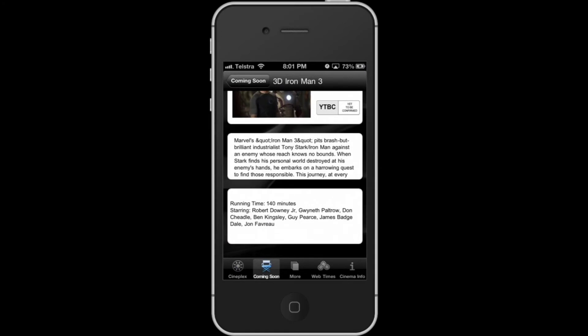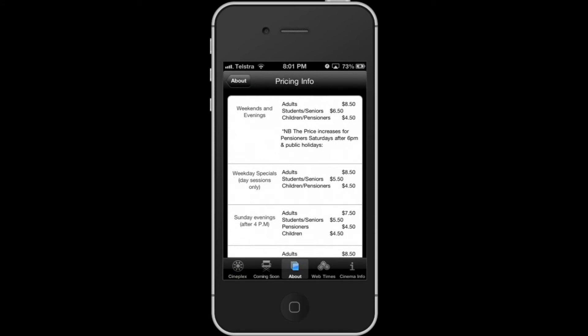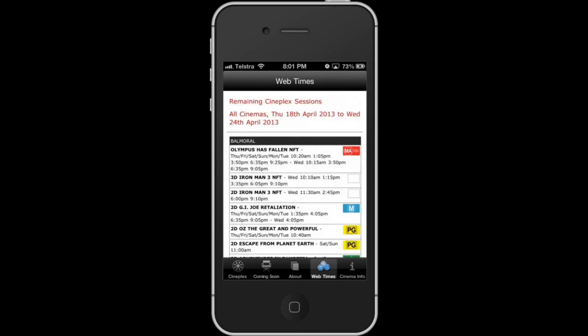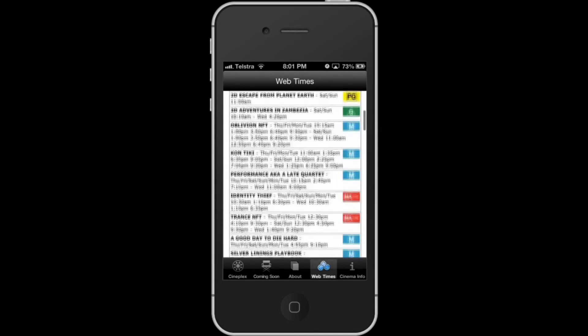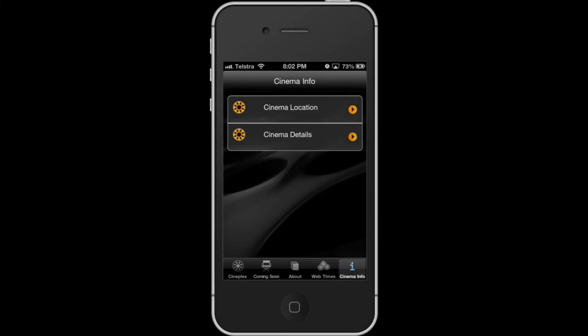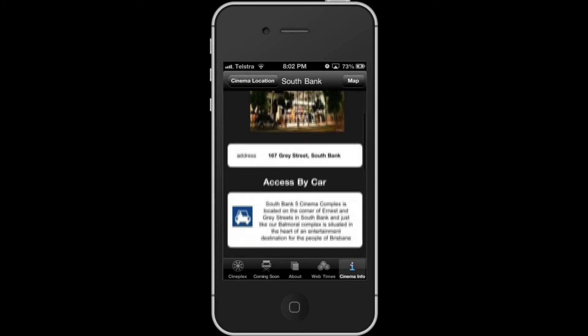Moving on to the more tab. The most important part of the more section is that it contains pricing information. Tap on web times and it will show you all the cinema sessions for the week. This is particularly useful if you're just looking for a movie session regardless of the location. Another really useful feature is the cinema info tab, which shows you the cinema address and information about transport and parking for your cinema of choice.